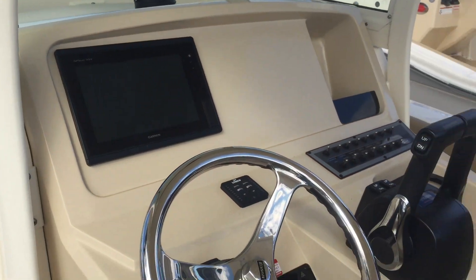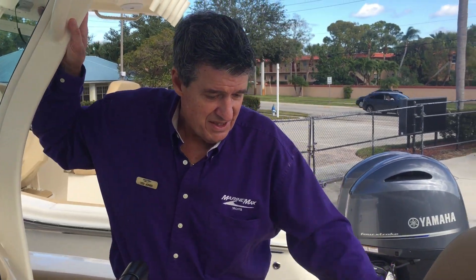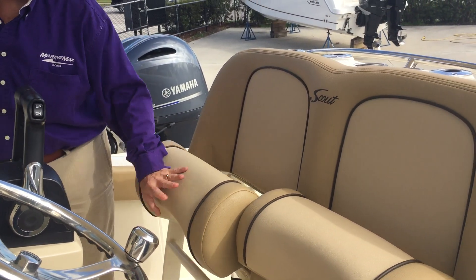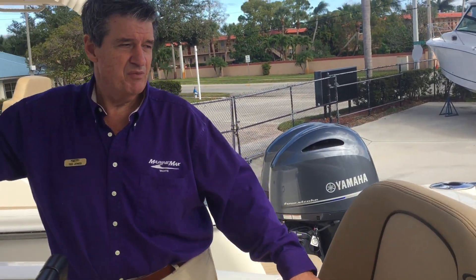The seating in this boat is very comfortable. It does have bolsters that make into comfortable seating, so either way you can stand or sit and be very comfortable.